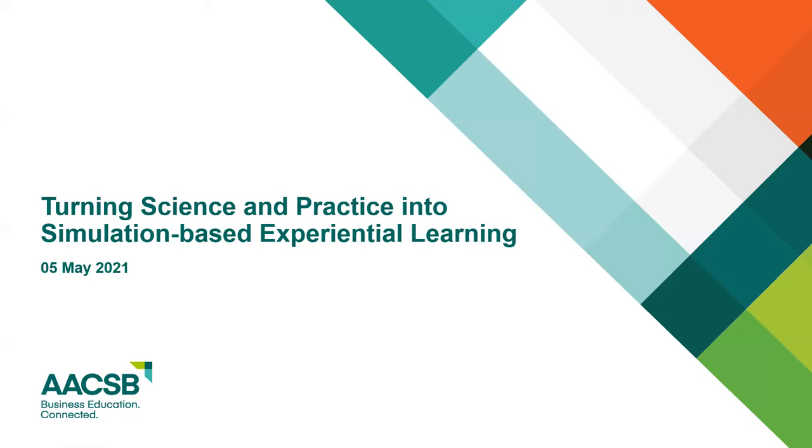Hello, and thank you for joining us today for the webinar, Turning Science and Practice into Simulation-Based Experiential Learning. Before we get started, please allow me to cover a few housekeeping notes. Attendee microphones are muted. If you have a question, please enter them in the Q&A tool and we'll answer them as they come up and towards the end of the webinar. All registrants will receive a link to the recording within 24 hours, as well as the slides. We want to thank our sponsor CAPSIM for their generous support of today's webinar.